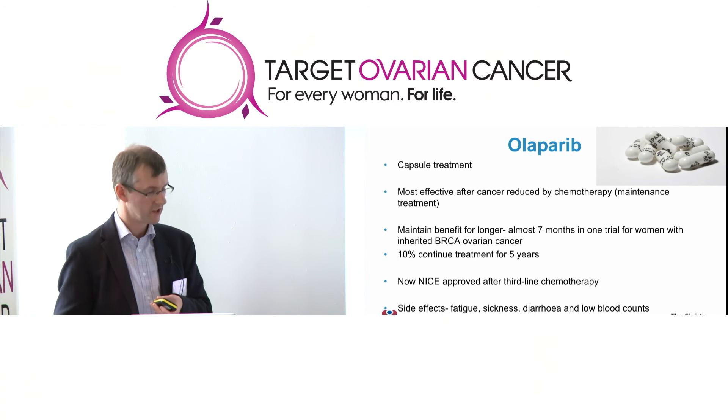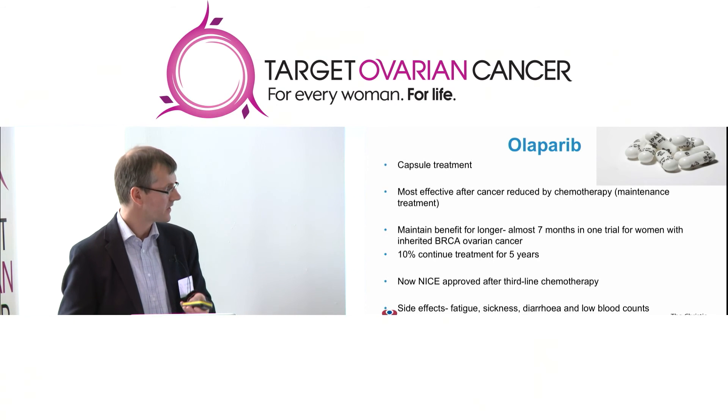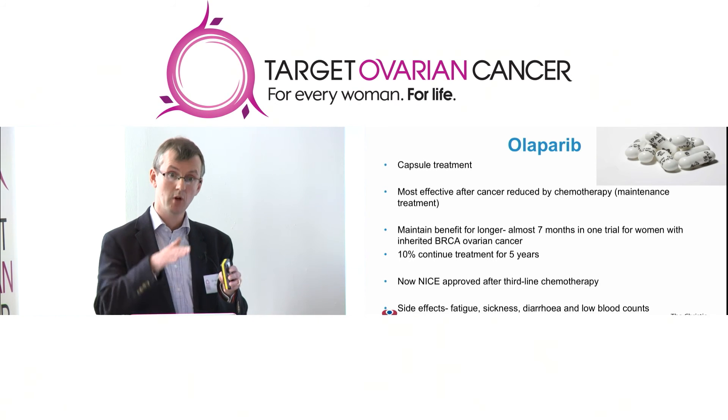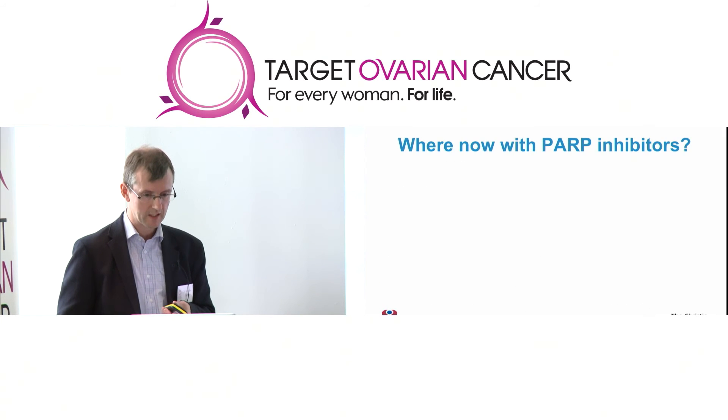These treatments do have some side effects. Most ladies will manage them well, but they do cause tiredness, nausea, diarrhoea, and occasionally problems with low blood counts. Normally we can manage these side effects by giving ladies short breaks — maybe a week or two off Olaparib — or sometimes cutting the dose down a little.